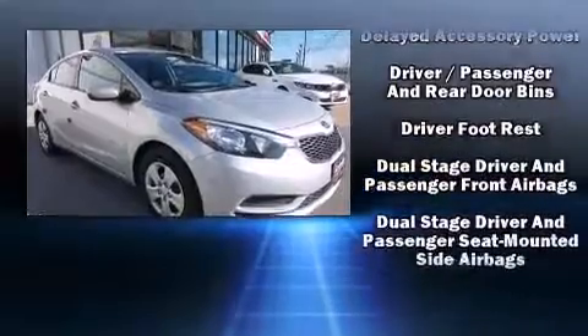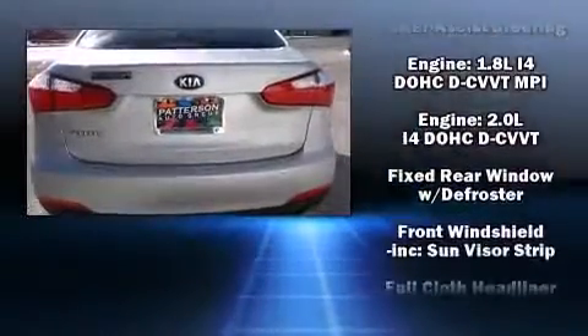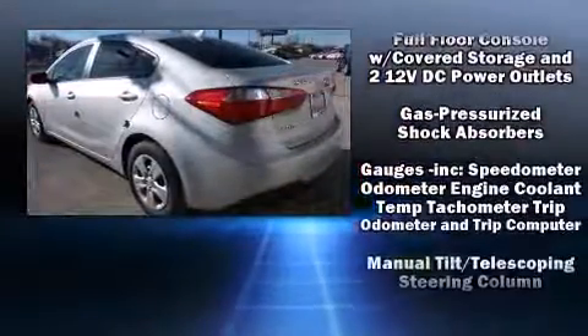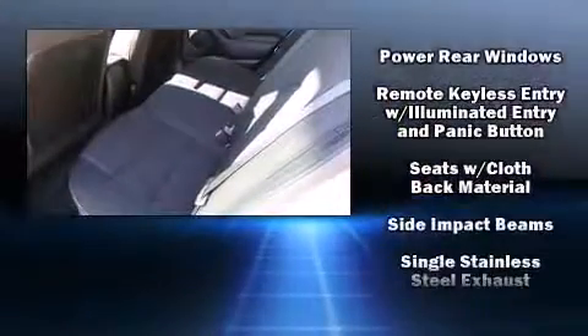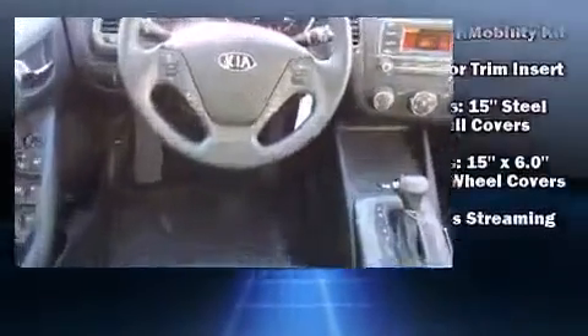Kia also prioritized safety and security by including head curtain airbags, front side impact airbags, traction control, brake assist, a panic alarm, and four-wheel disc brakes with ABS. For added security, dynamic stability control supplements the drivetrain.